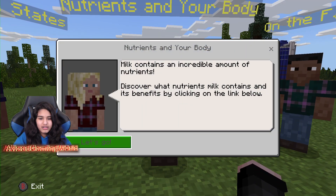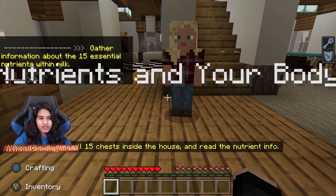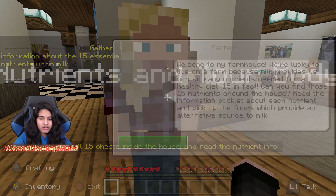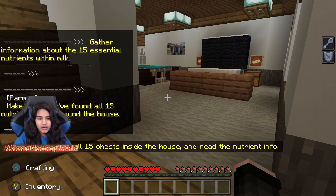Hang on — nutrients in the body. I'm going to do this one. Gather information about the 15 essential nutrients within milk. Find all 15 chests inside the house and read the nutrient info. Welcome to my farmhouse — we're lucky to live on a farm because milk provides us with so many nutrients needed for a healthy diet, 15 in fact. Can you find those 15 nutrients around the house? Read the information booklet about each nutrient and pick up the foods which provide an alternative source to milk.